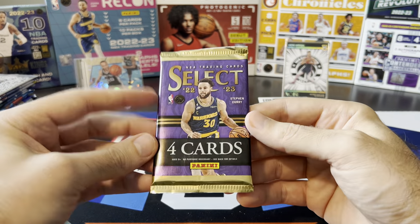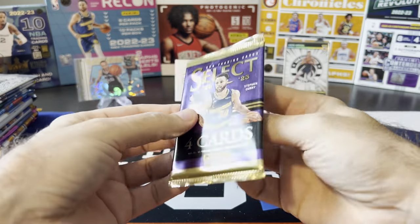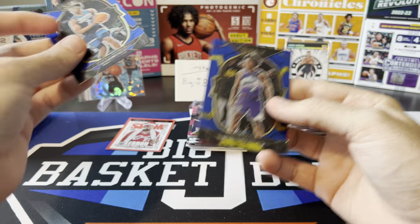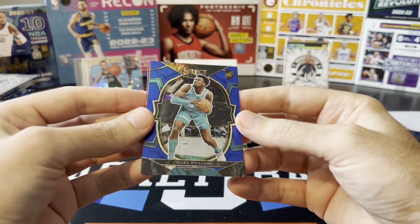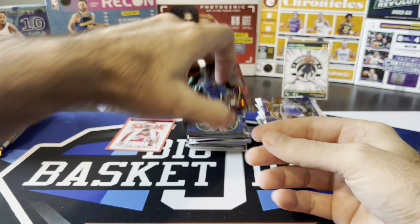Could be a gold in here. Select Mega Box Pack. Got our Red Cracked Ice — Colin Sexton, got a Mark Williams Blue Prism, and Andrew Wiggins is our Red Cracked Ice.